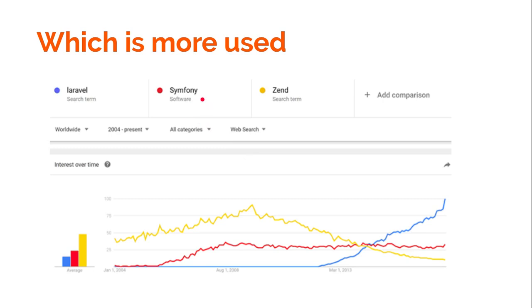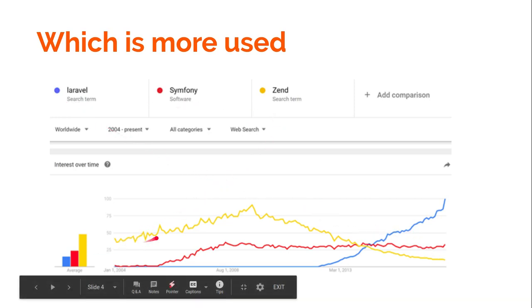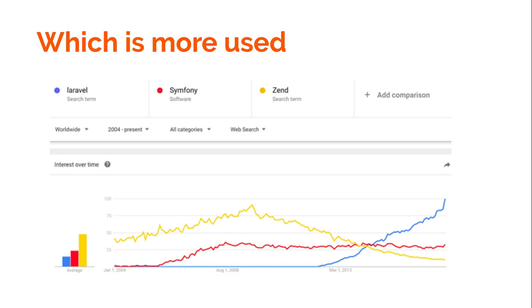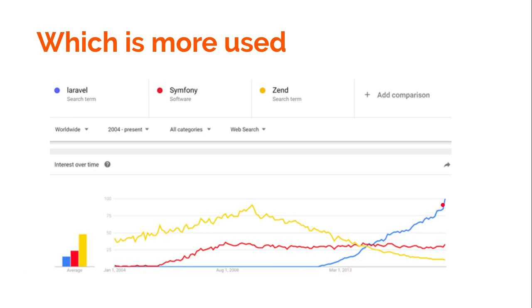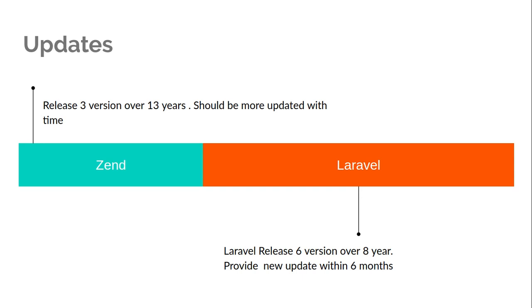I'm also comparing Symphony here since Laravel is written on top of it, but you can ignore that if you want. Looking at the chart, Zend is shown in the yellow line — it was performing very well around 2008. But nowadays it is not in the top PHP frameworks list in terms of use or popularity. Laravel, after its introduction around 2013, is now the top and most-used PHP framework in the market, and also the most loved. Laravel also has a much larger community compared to Zend.